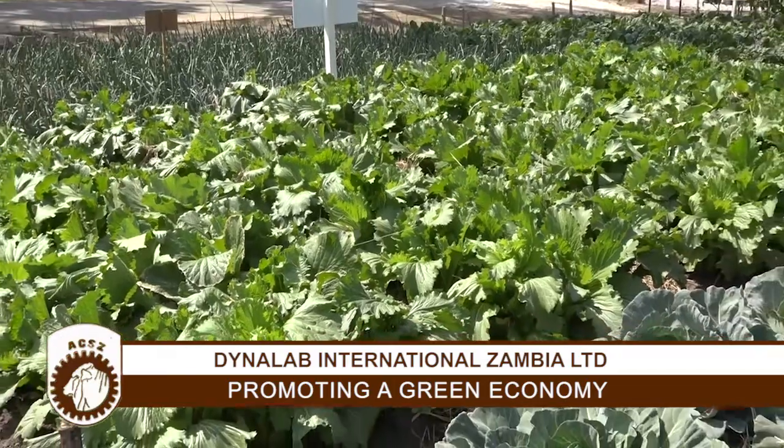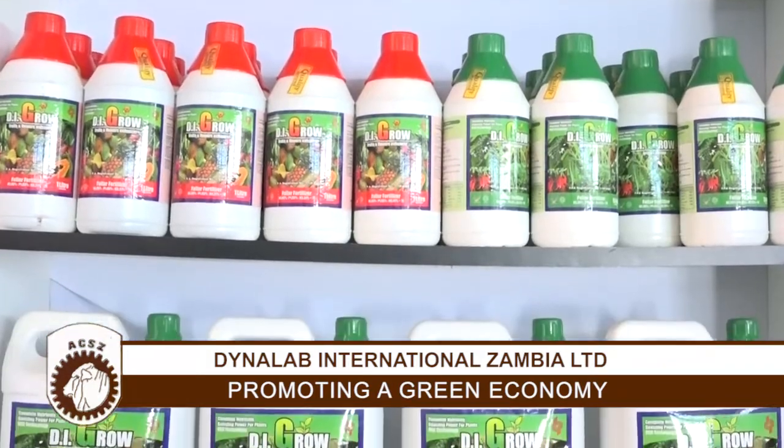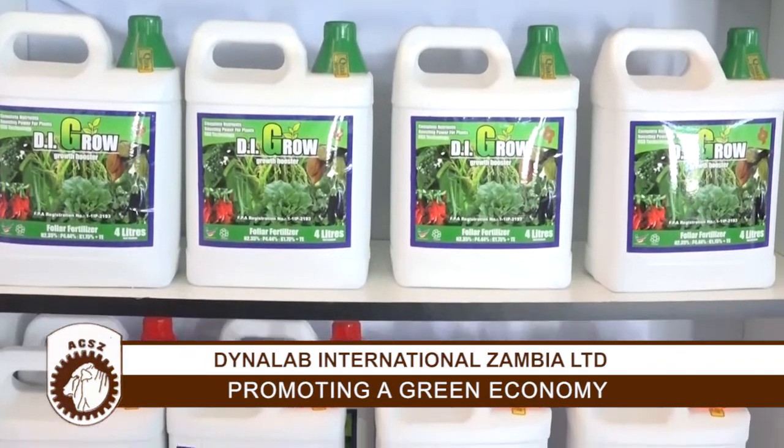Particularly where I'm standing here, this is our demo plot. We do showcase how our products can work on various crops. We have used our products on crops such as onion, Chinese cabbage, kale, and also rape, and many other crops that you will be able to see here. DI-GROW organic foliar fertilizer is a seaweed extract. It's made out of an Acadian seaweed. It has more than 12 nutrients, 3 growth promoting hormones, and humic acid for soil improvement.